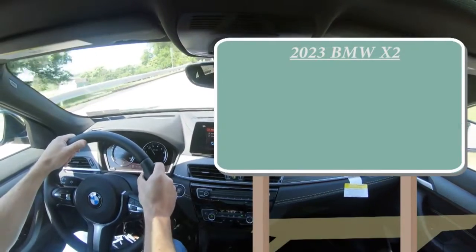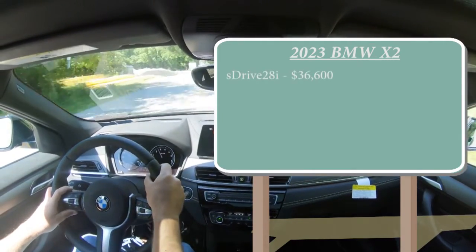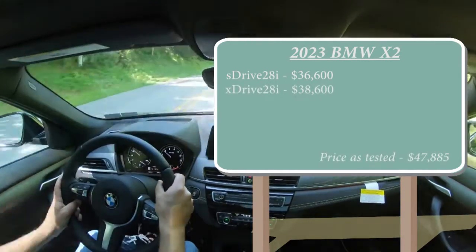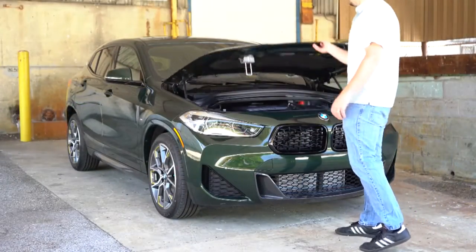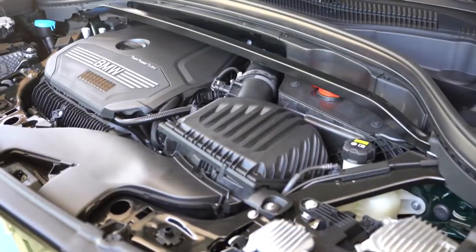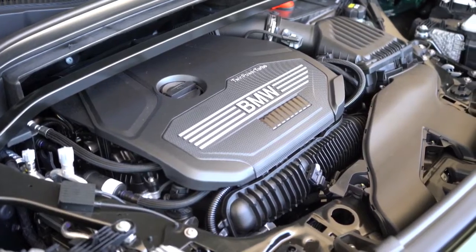There are two different configurations for the 2023 BMW X2: first one being the sDrive28i starting at $36,600, then there is the xDrive28i starting at $38,600. The difference between those two is front-wheel drive versus all-wheel drive essentially. Regardless of which configuration you go with, the power plant is going to be the same — powering this is a 2.0-liter TwinPower Turbocharged inline four-cylinder putting out 228 horsepower at 5,000 RPM and 258 pound-feet of torque coming in at right around 1,400 RPM.